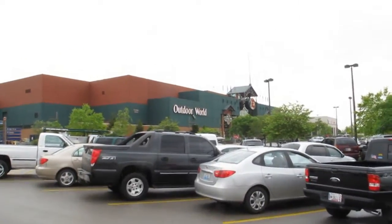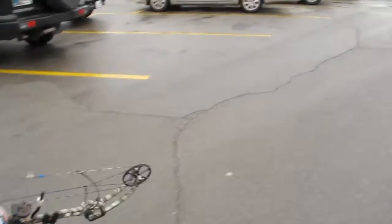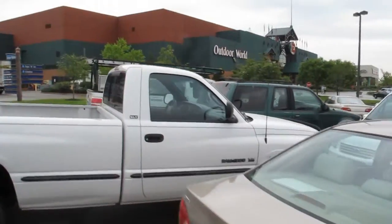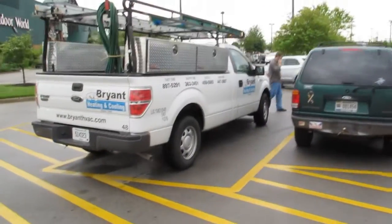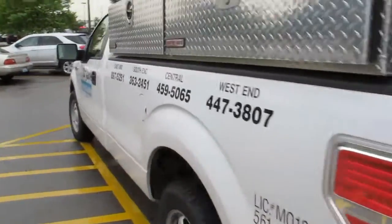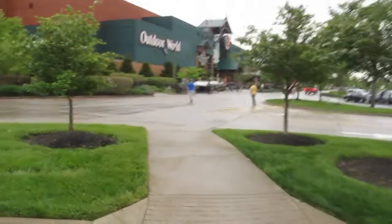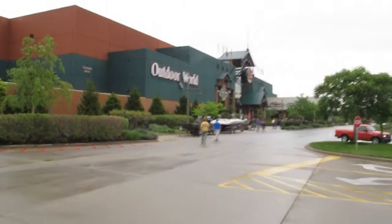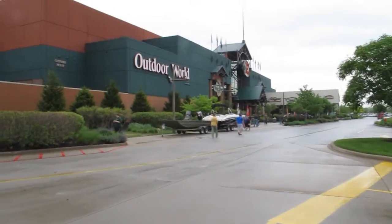Alright guys, we've arrived at Bass Pro Shop. Matthew's got my bow and we're going to take it in here and try to get it fixed. Figured I'd show y'all what Bass Pro Shop is all about. There's one of my co-workers right there — it's a company I work for currently. But this is our Bass Pro Shop, it's in Clarksville, Indiana. We'll give y'all a little tour of it while we're here.